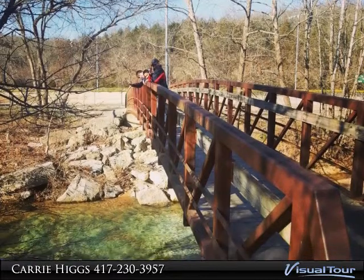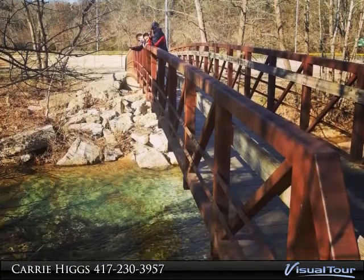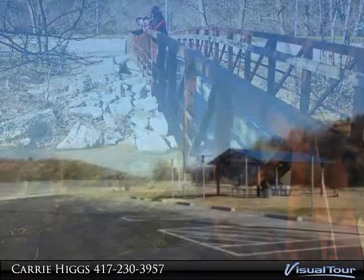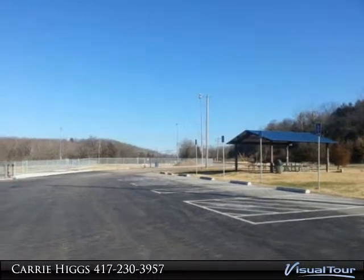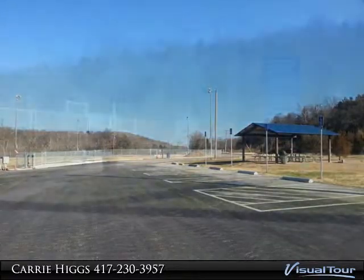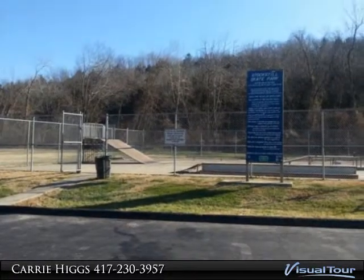Stockstill Park is one of Branson's most popular parks, located in a large valley with a central location from the north side of Branson and downtown. It offers baseball fields, walking tracks, a dog park, and a skateboard park.